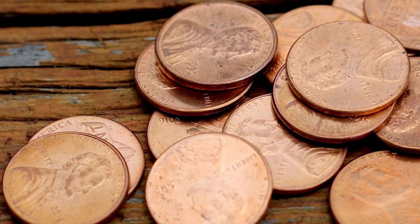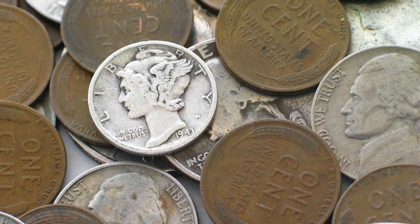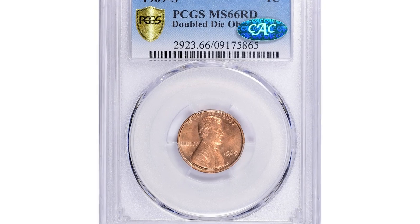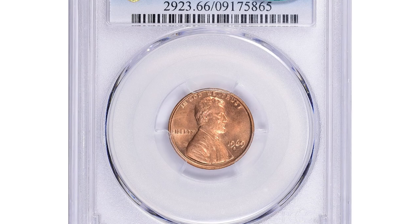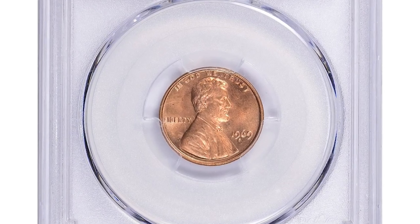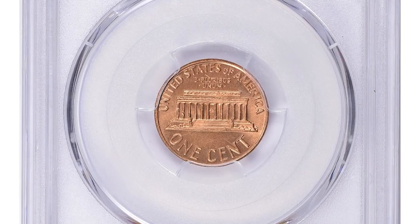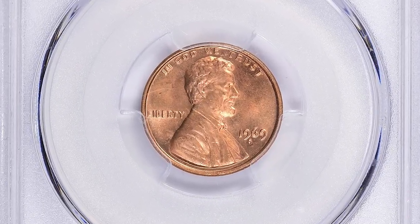Hey everyone, if you have rare US and world coins you want to sell, watch this video till the end and I'll show you where you can post them for sale. This exquisite Lincoln cent fetched the sum of over half a million dollars in 2023 at Great Collections auction. The famous 1969-S Lincoln cent was a double die obverse.